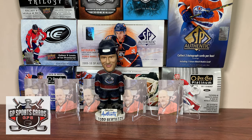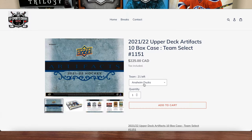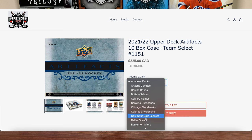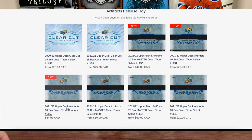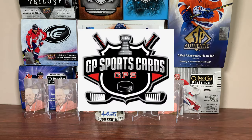Before we get into artifacts, this video is sponsored by GP Sports Cards. If you're looking for a unique approach to a hockey box break, check out gpsportscards.com. With Artifacts being out, GP Sports Cards has breaks available with team select and team random options. They'll be live all day today, so links will be in the description — hop in a break. Thank you to GP Sports Cards for sponsoring today's video.